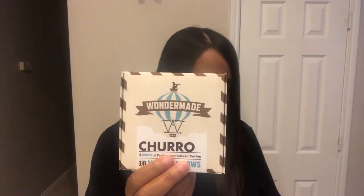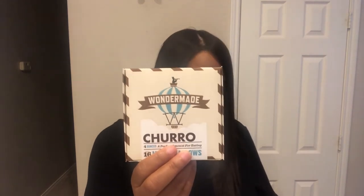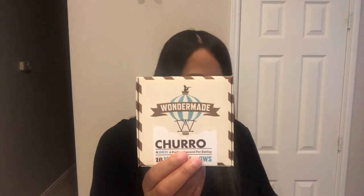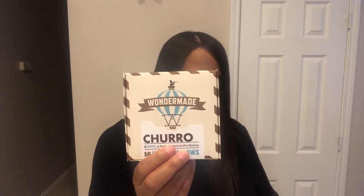The first thing in the box is from a company called Wonder Made — these are flavored marshmallows. This company was founded in 2011 by a husband and wife. I'm not going to be tasting anything today, just showing you all what's in the box. Here is the front of the box and this is the back.